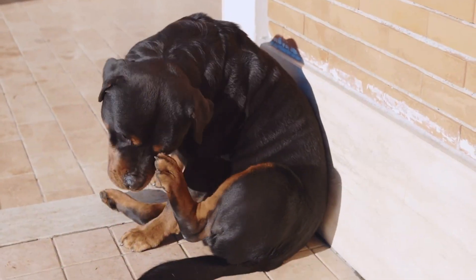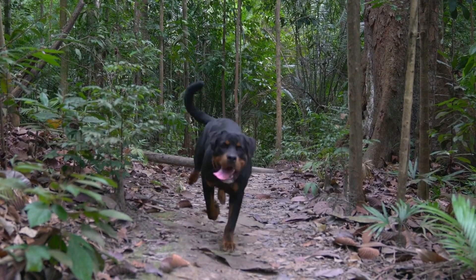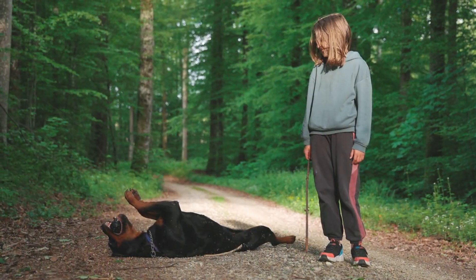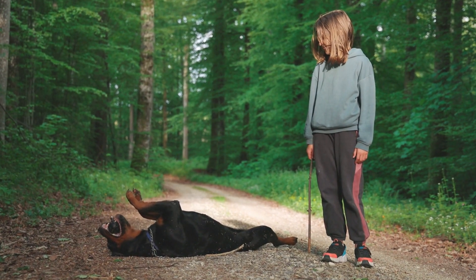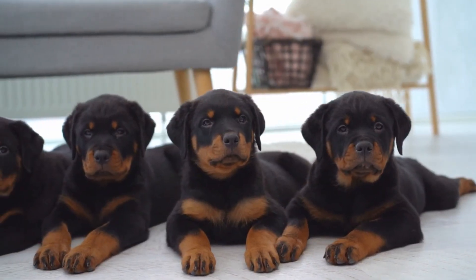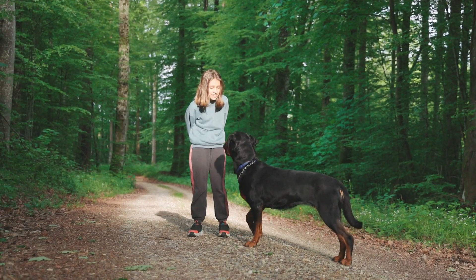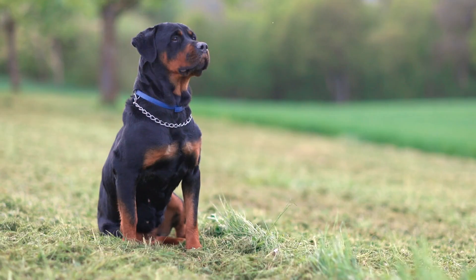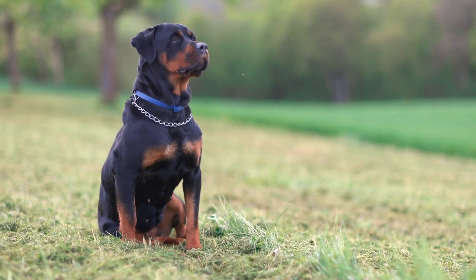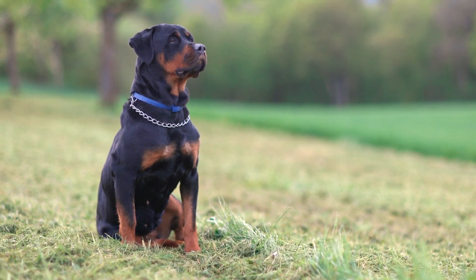Now let's explore their personalities. The German Rottweiler is renowned for its robust and independent nature. They are often perceived as stubborn and aloof, making them excellent guard dogs when properly trained and socialized. In contrast, the American Rottweiler tends to be more affectionate and family-friendly, known for their friendly and outgoing nature. While both breeds are intelligent, loyal, and protective, these subtle differences can play a vital role in choosing the right Rottweiler for your family.